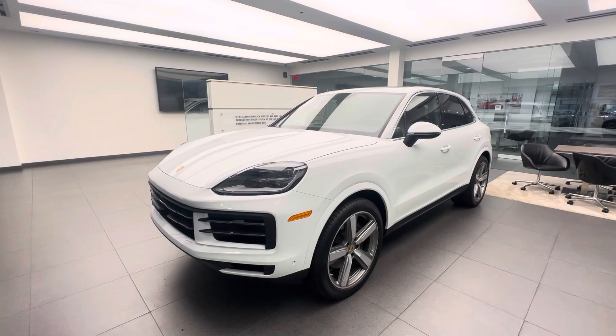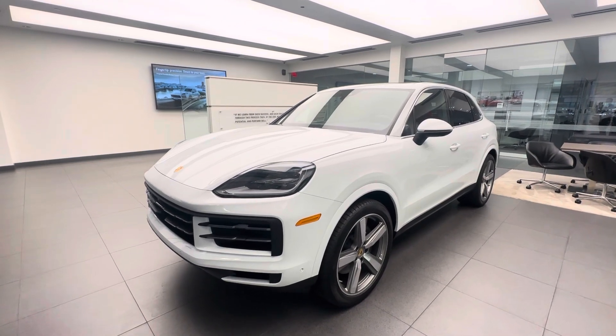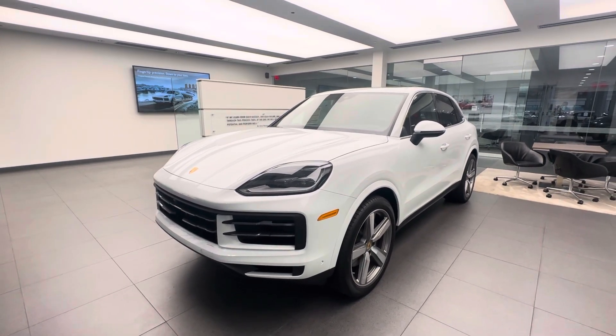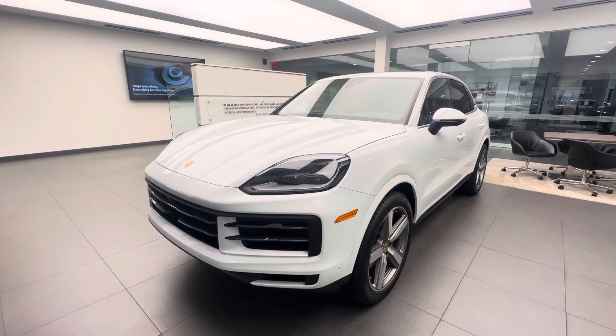Hello everybody, thank you so much for watching. My name is Alexander. I'm a Porsche certified sales professional at Porsche West Palm Beach, and thank you so much for watching my YouTube videos. If you appreciate my YouTube walk-around videos, please consider subscribing to my channel, hit that like button, and feel free to comment down below. You can also contact me directly via cell phone or email with my contact information in the video description.